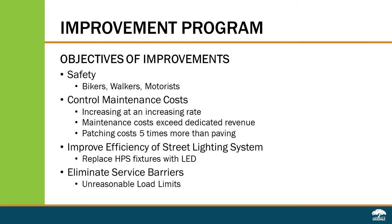There are four objectives of this improvement program. The first is to improve safety for the people that use the street. There is a direct correlation between pavement condition and safety for bikers, walkers, and motorists. The second objective is to control maintenance costs. As pavement gets older, it becomes brittle and the maintenance costs increase, and they're increasing at an increasing rate.